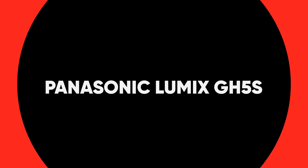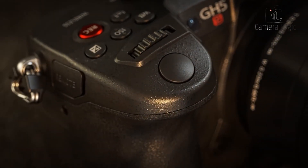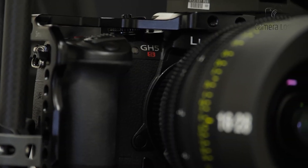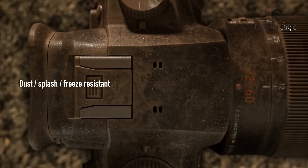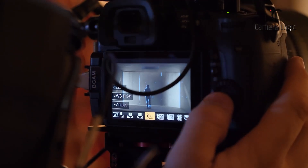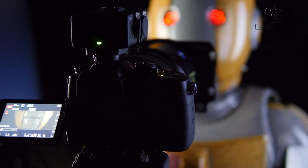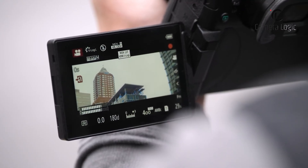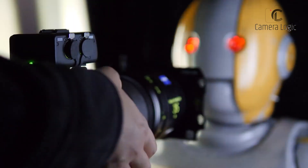Last but not least, we've got the Panasonic Lumix GH5S. If you're serious about videography, this is the camera for you. It features a durable magnesium alloy body that is freeze-resistant and weather-sealed, with professional build quality ensuring reliability in various shooting environments. With a 10.2MP sensor, the GH5S excels in low-light performance and offers dual-native ISO for reduced noise. It supports 4K video recording with a wide dynamic range, catering to professional videographers.